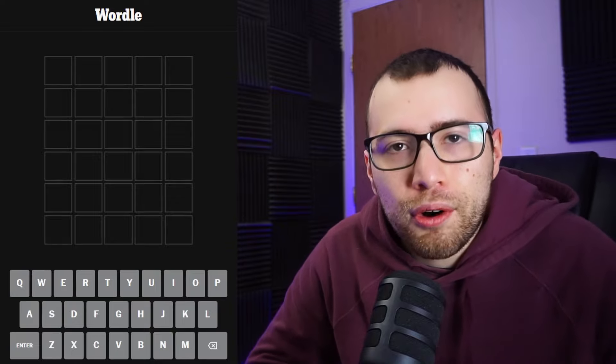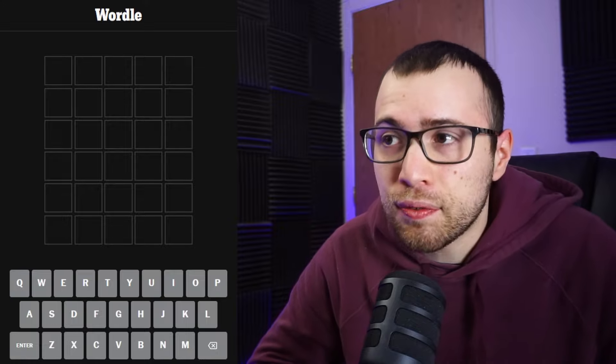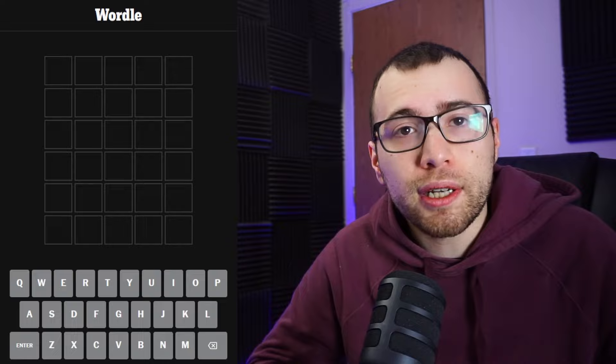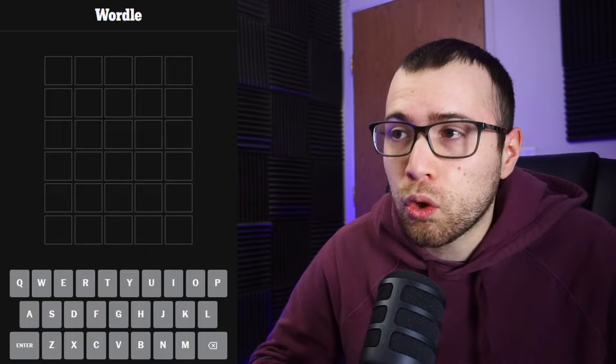What's up, guys? My name's Kenny. Hope you're all feeling good today. It is Saturday, February 17th, and in this video I'm going to play three games back-to-back, beginning with Wordle, then moving on to Connections, and then playing the mini crossword. So let's go ahead and get started with Wordle.